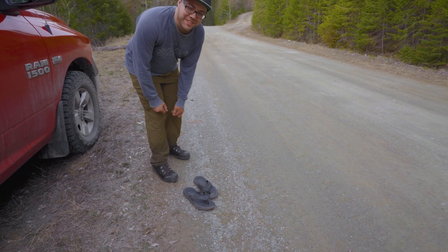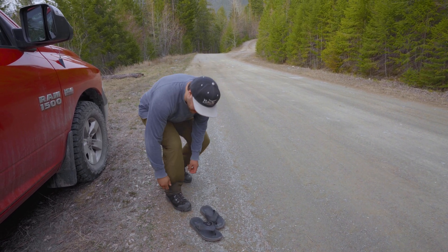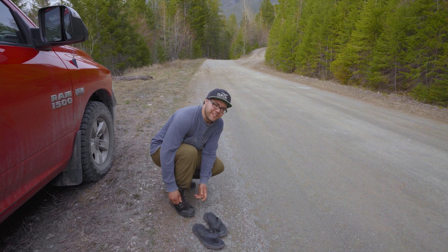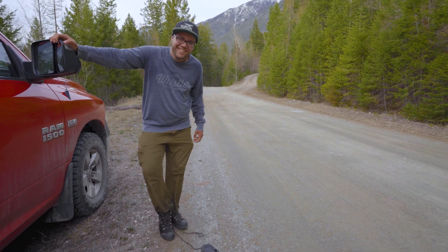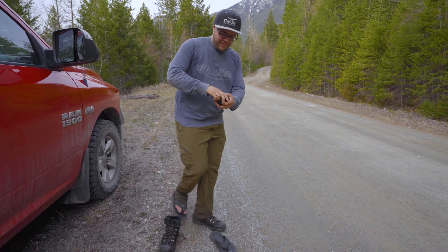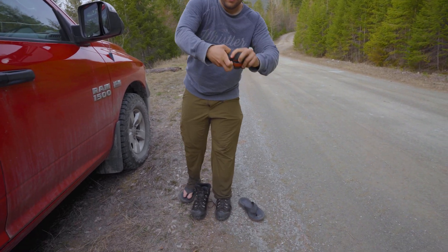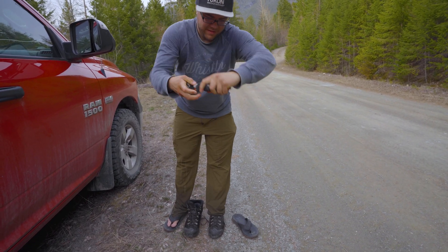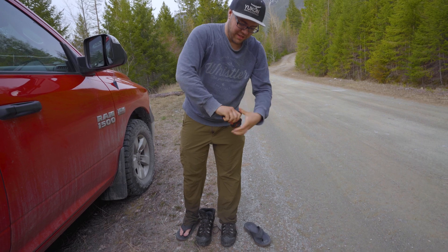Everything is soaked. I put the snowshoes in the back mesh pocket and all the snow melted all over the back of my pants — looks like he peed himself. Let's see if I can wring the water out of my socks. Don't pour it on your shoe though — yeah, that'd be dumb.